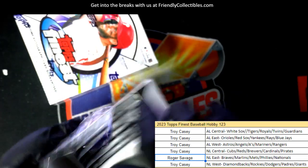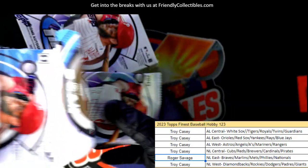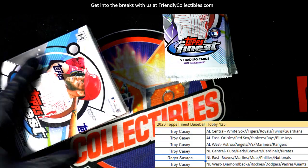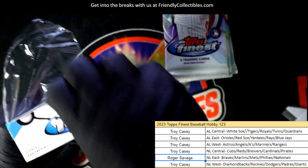It was green, so it seems like it would have been numbered to 99, but I don't remember seeing a number on it, so I'm really curious if it was numbered. I didn't see one, but it looks like it should have been.